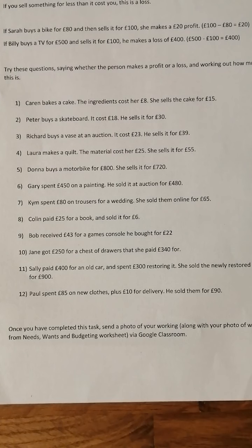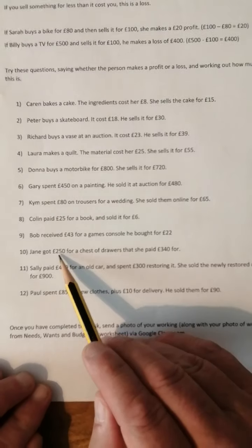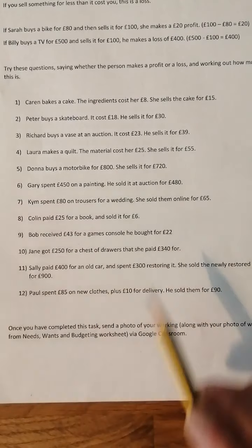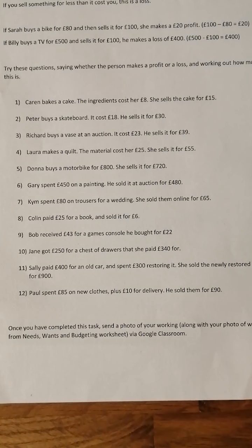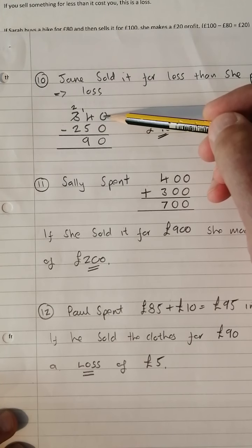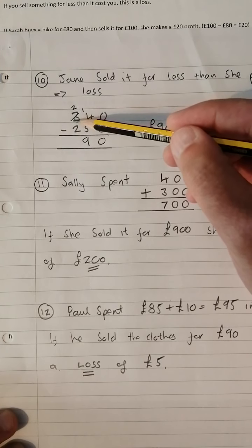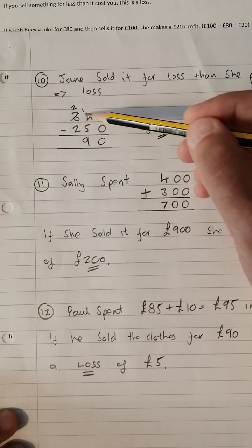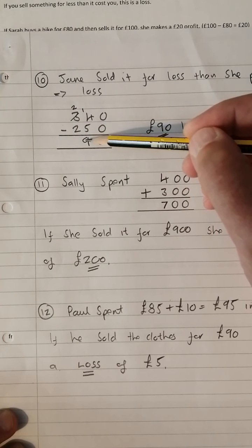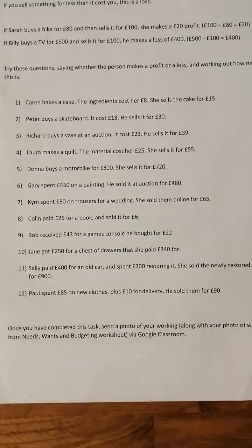Number ten: Jane got £250 for a chest of drawers that she paid £340 for, so she's made a loss. £340 take away £250 — nothing take nothing is nothing, borrow to get fourteen take five is nine, two take two is nothing — so she's made a £90 loss.